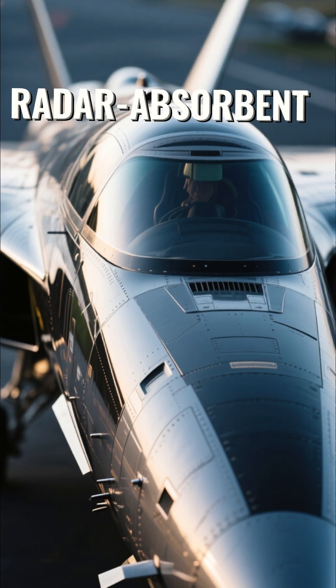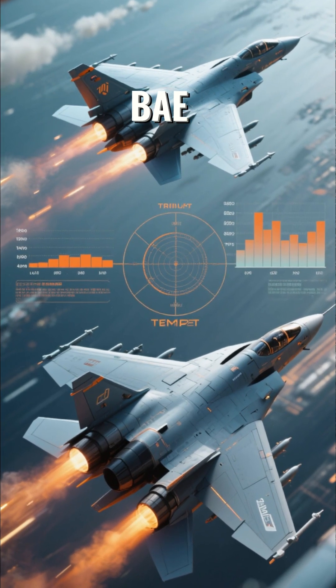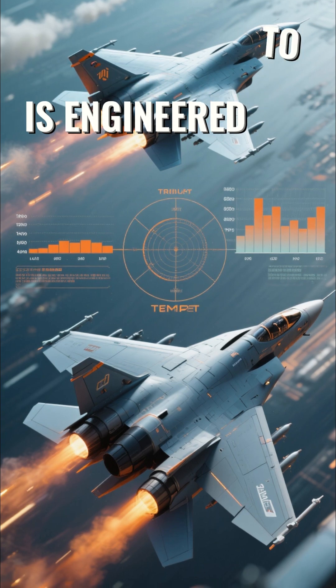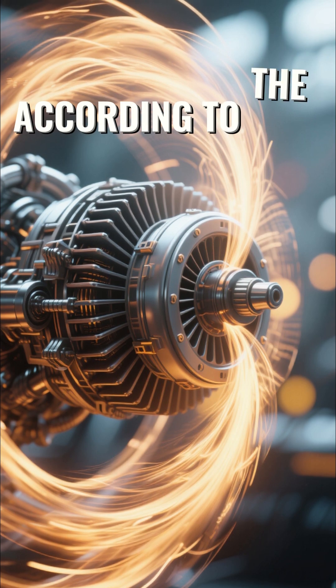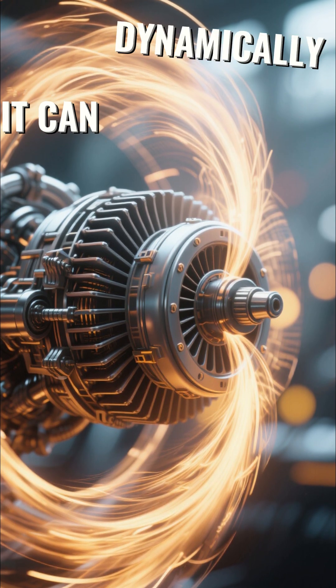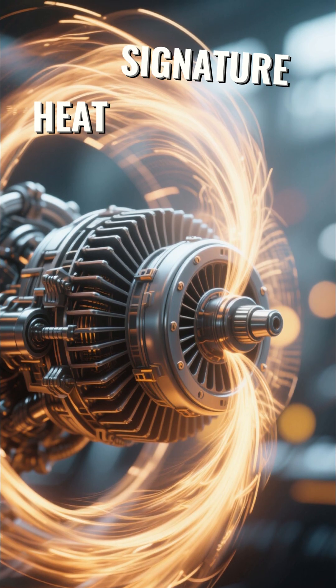Its sleek body is crafted from radar-absorbent composites and special nano-coated materials. This design, a joint effort by giants like BAE Systems and Rolls-Royce, is engineered to be virtually invisible to radar. Powering this marvel is an adaptive cycle engine. According to the UK's Ministry of Defense, it can dynamically alter its airflow, maximizing performance while minimizing its heat signature.